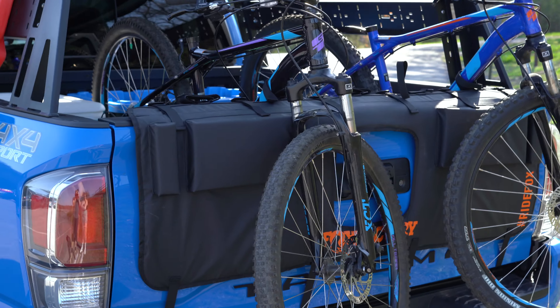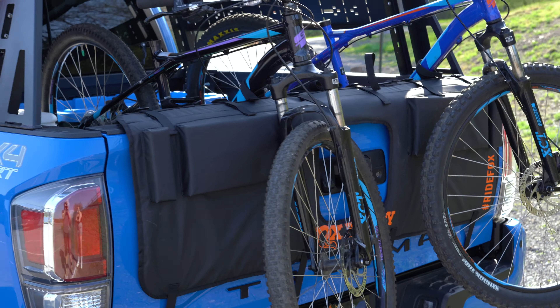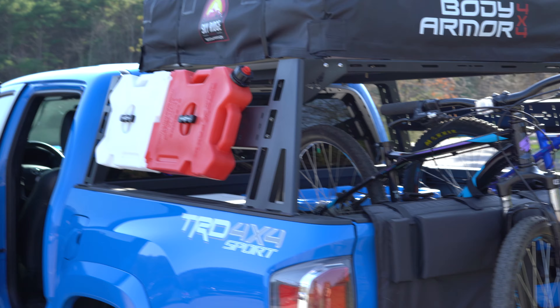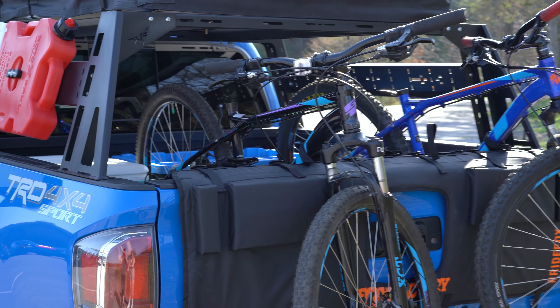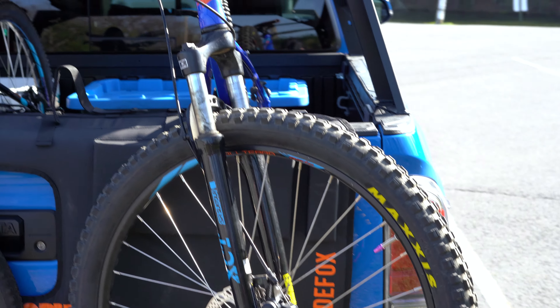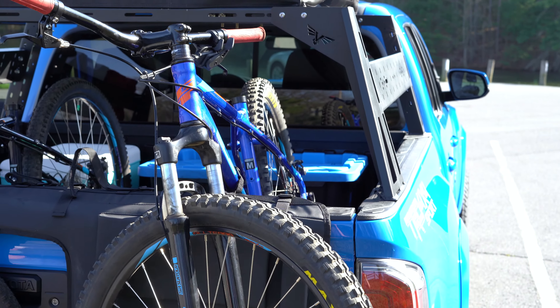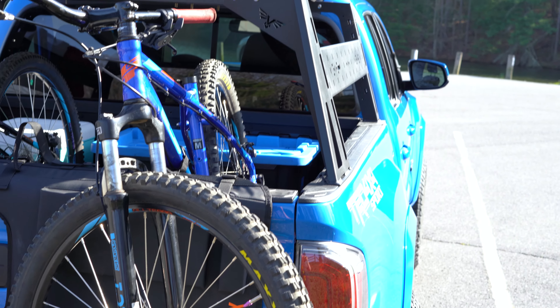I wanted to show you guys how I'm hauling the bikes on my truck right now. This is a Fox tailgate mat. For the time being I'm gonna haul the bikes like this, but I'm thinking about getting some mounts for the side of the bed rack just so I have the bed space. For right now it works okay, and it wasn't too expensive — gets the job done, lets me haul my bikes around. But I'm definitely gonna see if I can find something to mount to the side of the truck.